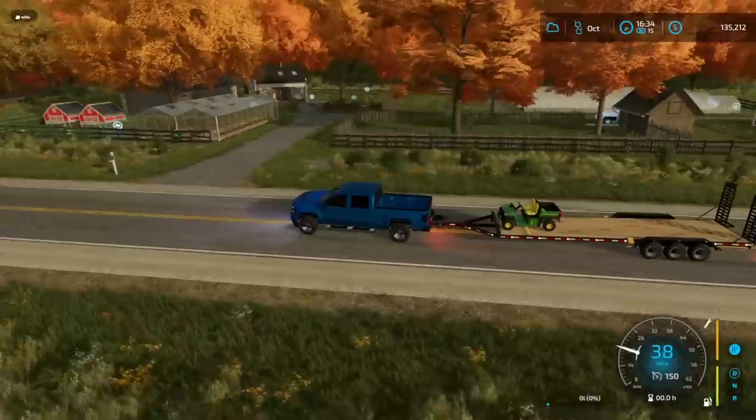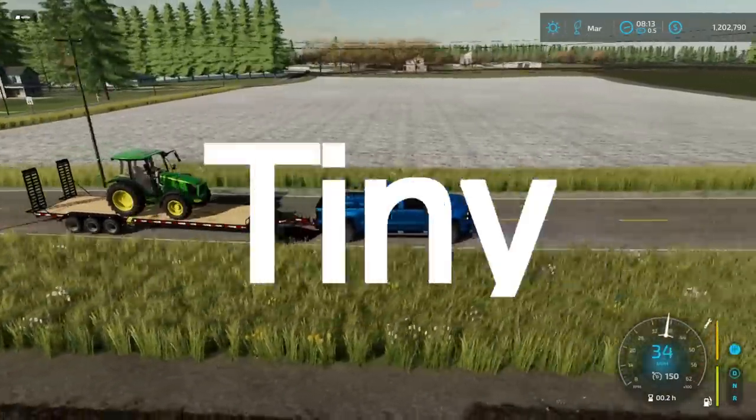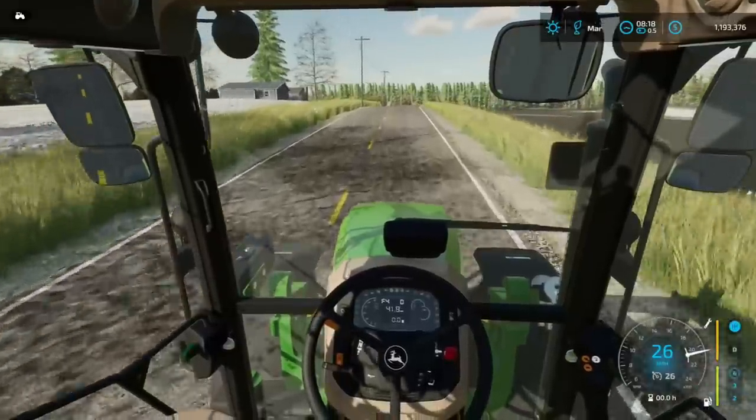We've spent the last year building this beautiful one-acre farm, but now we bought 10 acres and are turning it into the ultimate tiny farm. So let's jump right into it.